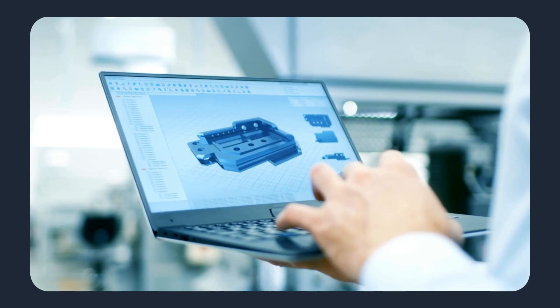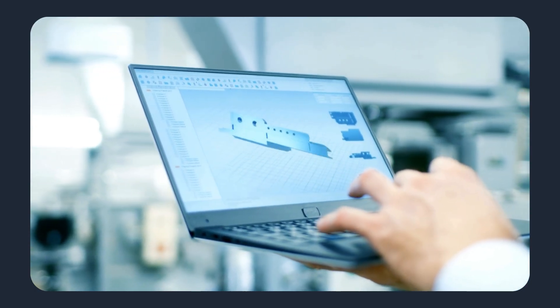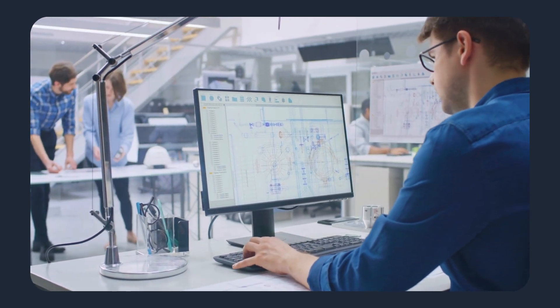It starts with the CAD file. Engineers and buyers know just how much work goes into a part design. Tolerances, wall thickness, assembly mates, surface finish — each detail matters.